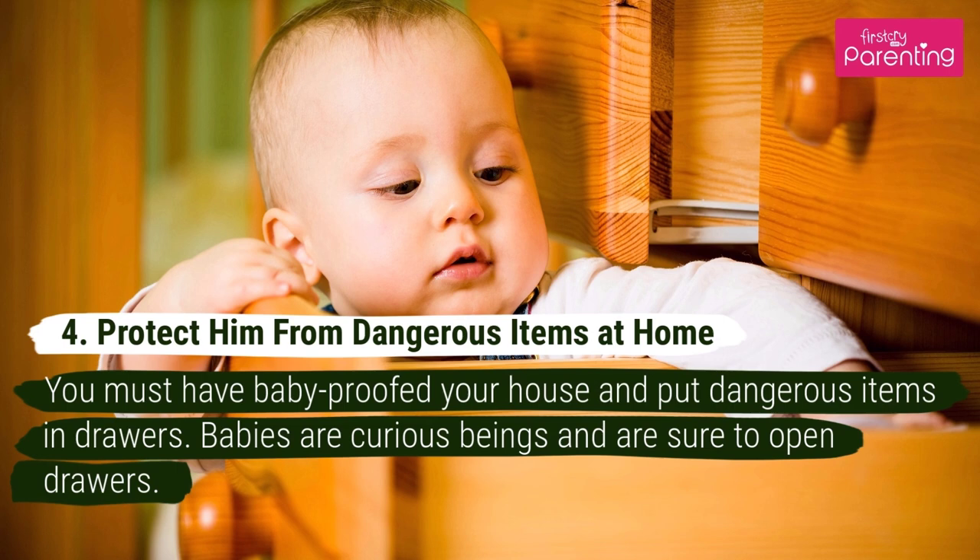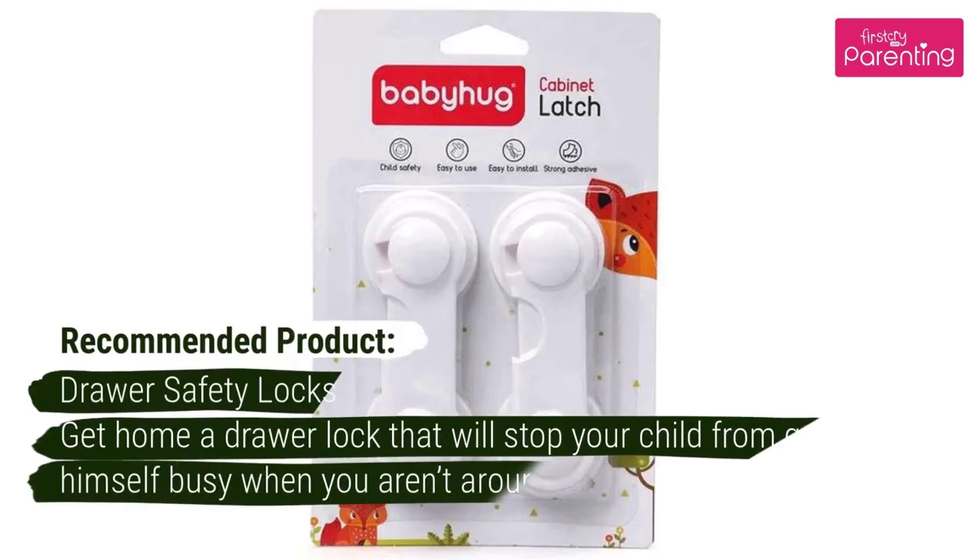Number 4: Protect Him From Dangerous Items At Home. You must have baby-proofed your house and put dangerous items in drawers. Babies are curious beings and are sure to open drawers. Recommended Product: Drawer Safety Locks. Get home a drawer lock that will stop your child from getting himself busy when you aren't around.